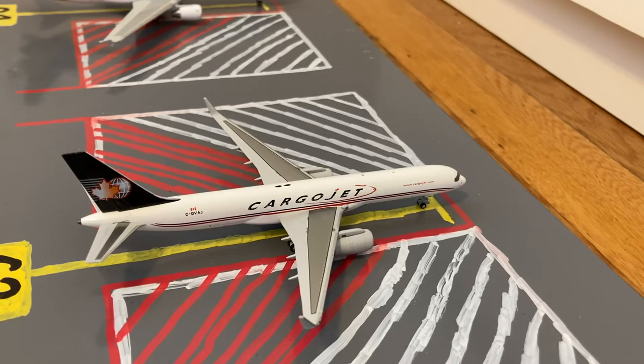Here we have this Cargo Jet 757-200. He just came in on a flight from Hamilton, Ontario and tomorrow he'll be loading up a fully loaded cargo flight out to Bermuda.